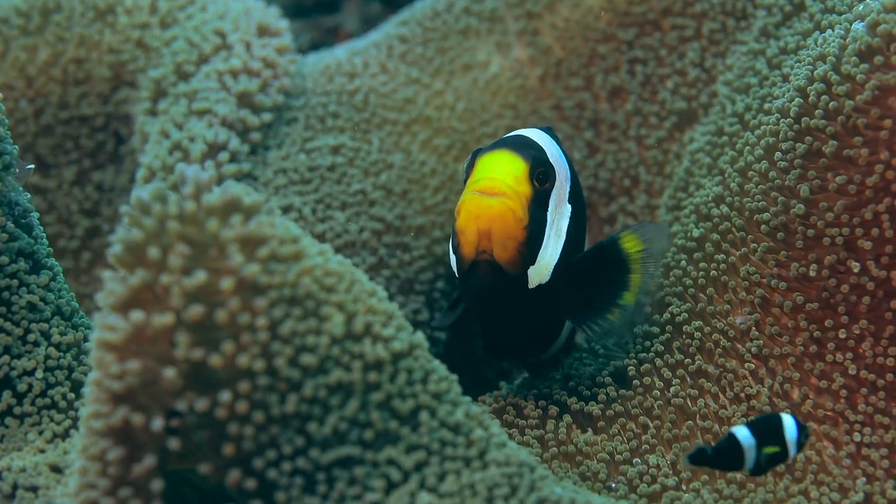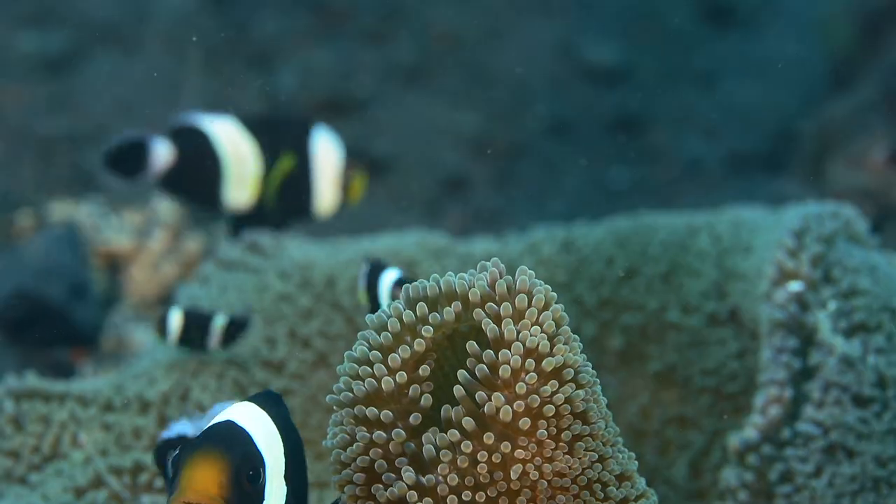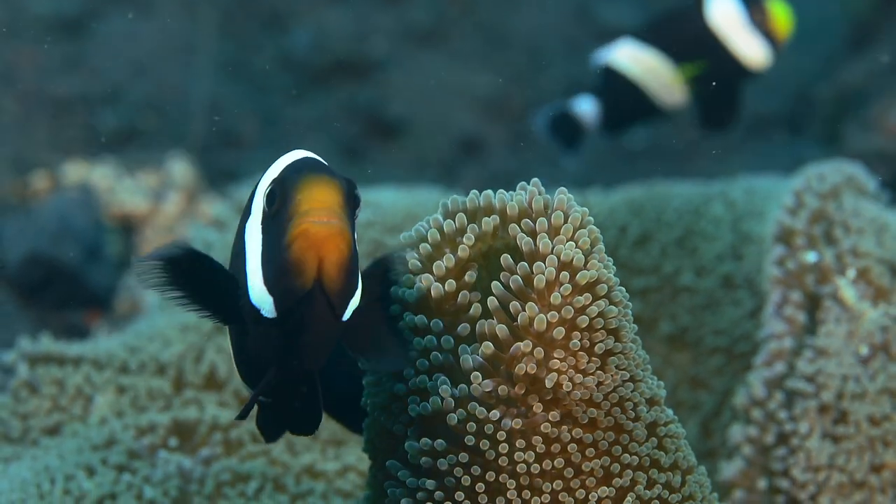These small cute fishes tend to be aggressive when they're nesting. So keep your distance, protect your hands, and safely enjoy their company.